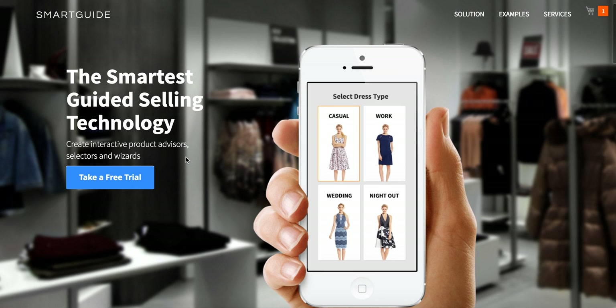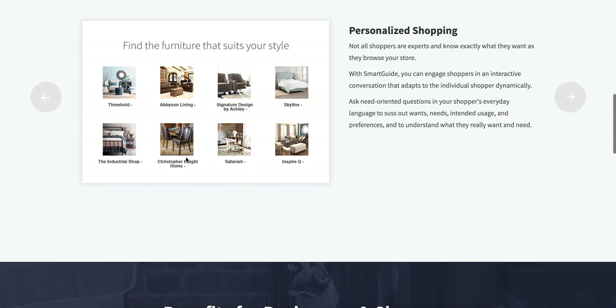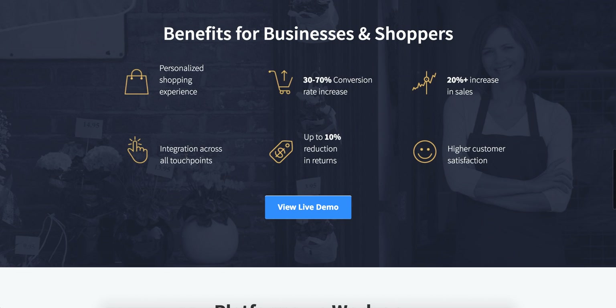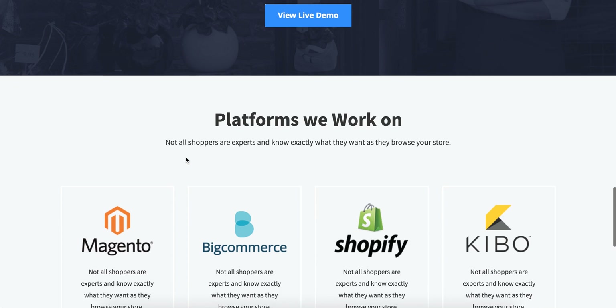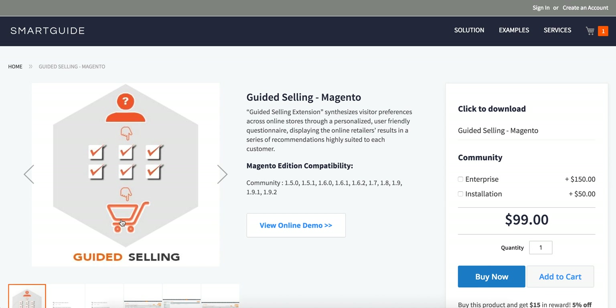Here's the site: guidedsellingapp.com — I'll provide the link in the YouTube description. It offers great information around personalized shopping on your website. It's very hard to have a sales rep online, and this is a way to implement that without spending thousands of dollars. It's plug and play, available for a lot of platforms with more coming soon. It's going to increase your conversion rate, you'll have much happier clients, and the reporting lets you see how many people are coming through it. Currently it's available for $99 for the community version of Magento, $150 for Enterprise, with a $50 installation fee. The reporting add-on has an additional fee. Well worth it — it's going to really increase your conversion rate and make for overall happy customers.